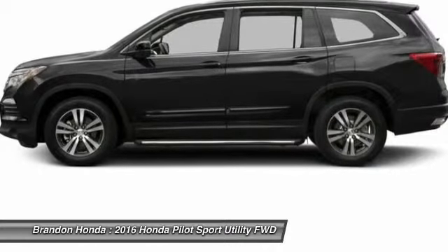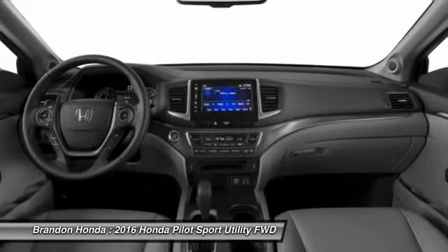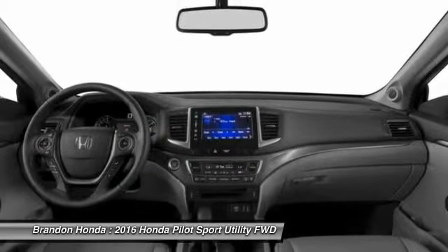Backup camera. Leather-wrapped steering wheel. Your new ride is just a phone call away.